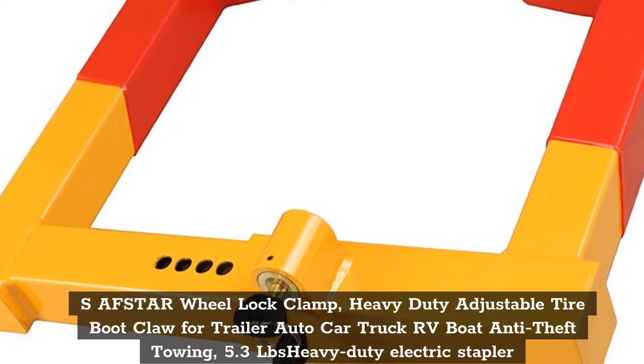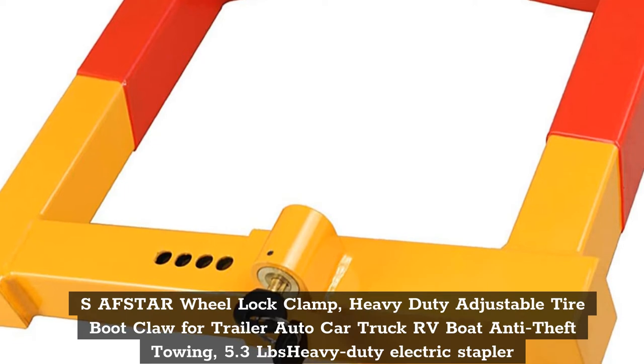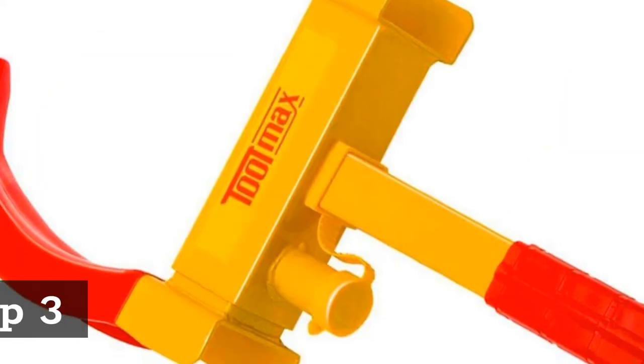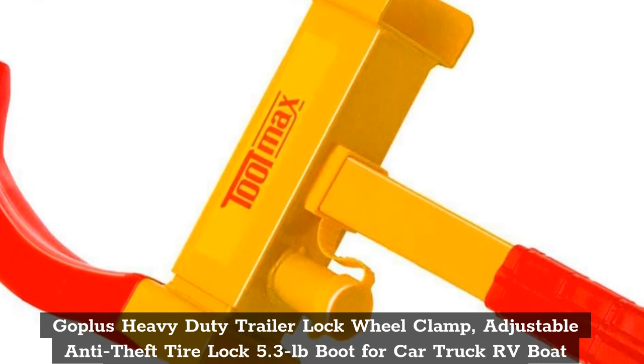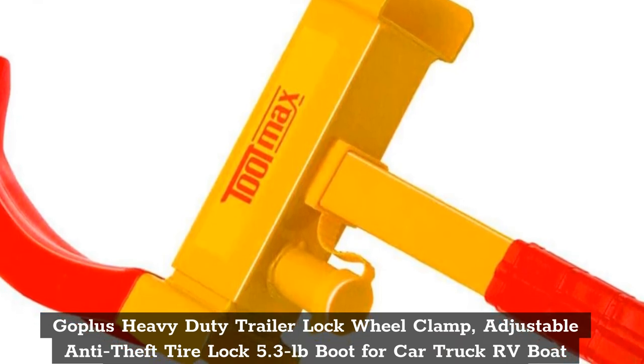Top 3: Go Plus Heavy Duty Trailer Lock Will Clamp — Adjustable Anti-Theft Tire Lock, 5.3 LBS Heavy Duty.